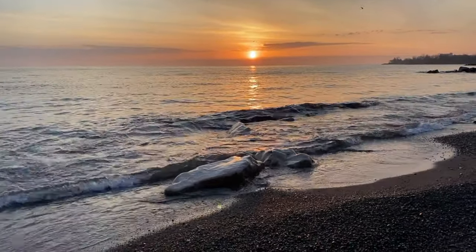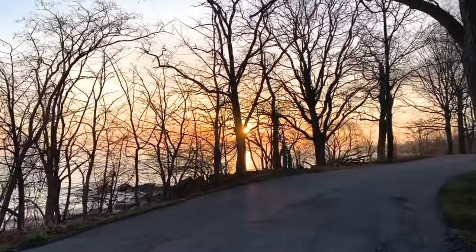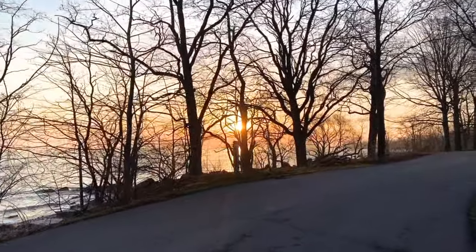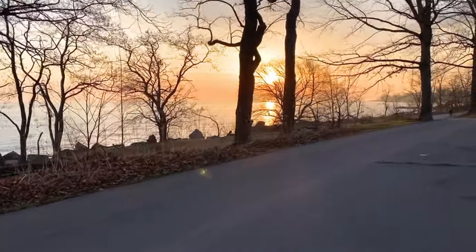Here are some things that you can do in Hamilton. Number one, watch a sunrise. Our favorite spot is at Confederation Park. Confederation Park is located on the shores of Lake Ontario.